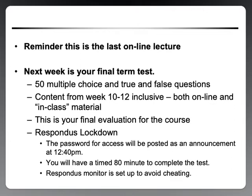To begin, I want to make sure that you're ready for your final term test, which is next Friday at our same class time. This will be 50 multiple choice and true/false questions. The content will be from week 10 to week 12 inclusive, both online and in-class material. As a reminder, this is your final formal evaluation for the course.